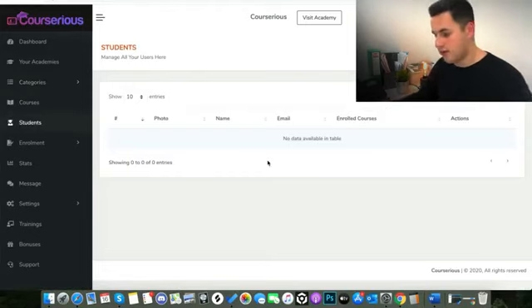What you would see here when people have signed up is their student ID, a photo of them, the name, the email, what courses they're enrolled in, and then actions — you can actually manage that student's membership. So if you wanted to remove them, give them a new course, or contact them in any way, you can do all of that via this dashboard.